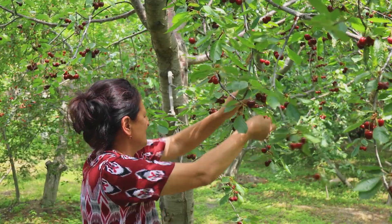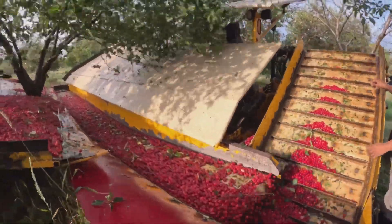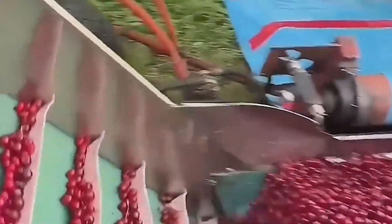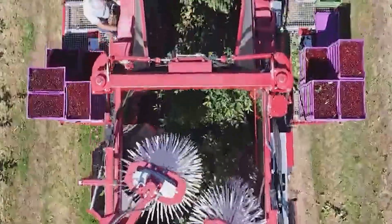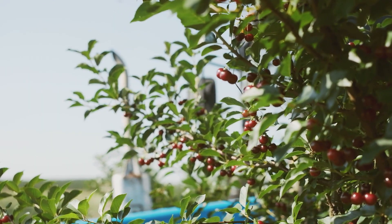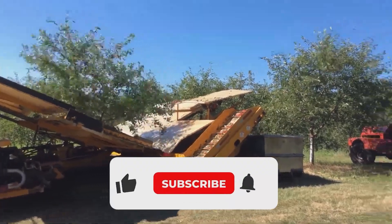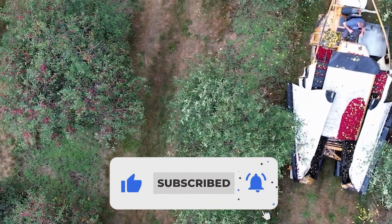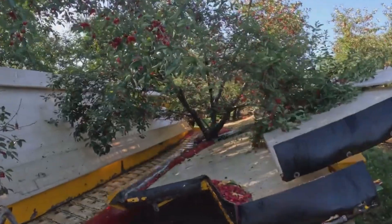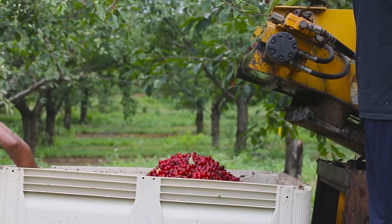In America's vast orchards, hand-picking alone can't keep up, so cherry harvesters take over. These massive machines — weighing between roughly 5.5 and 11 short tons — are equipped with powerful shaking arms that gently vibrate the tree, causing ripe cherries to fall onto large catching frames. Conveyor belts then carry the fruit into collection bins at high speed. Modern harvesters are also fitted with sensors and cameras that detect ripeness, allowing operators to shake only the trees that are ready, reducing waste and keeping unripe cherries on the tree for later harvest.